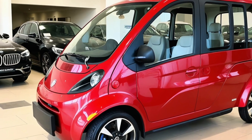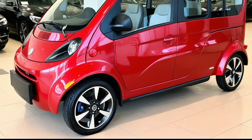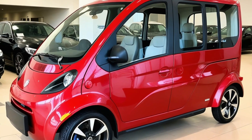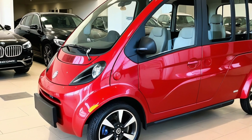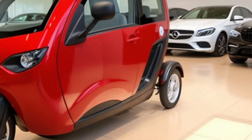The 2026 Electric Camper Tricycle is more than a mode of transport — it's a symbol of how mobility is evolving: smaller, smarter, greener, and more personal. Whether you're chasing the sunset or just commuting with a twist, this vehicle proves that the journey can be just as comfortable as the destination.